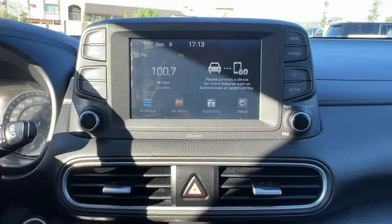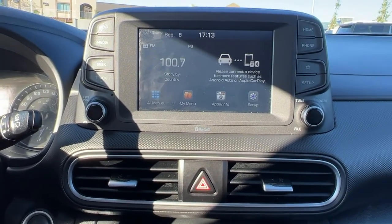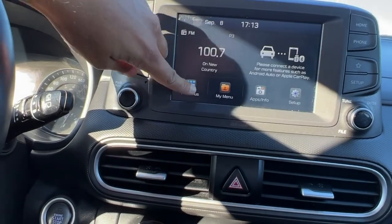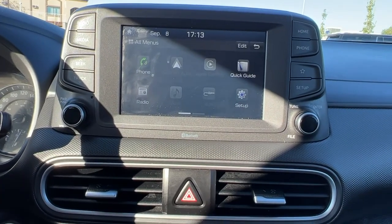Moving on over to the center console, we have Android Auto and Apple CarPlay, as well as an AM/FM stereo with Bluetooth. If we go into the menu button, there's a whole bunch of different things you can go in and customize so everything looks exactly as you like it.